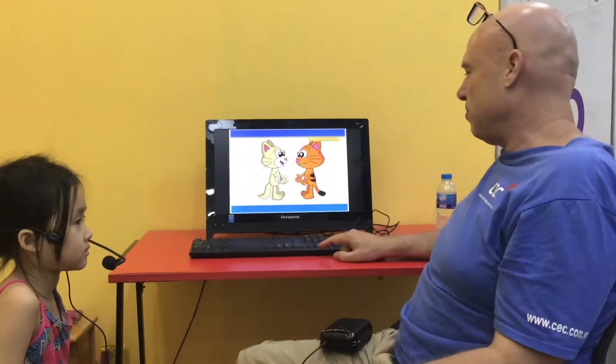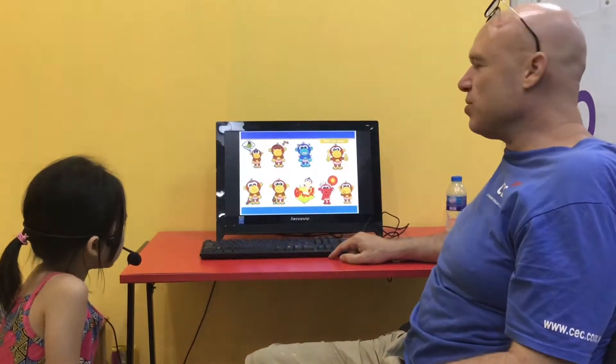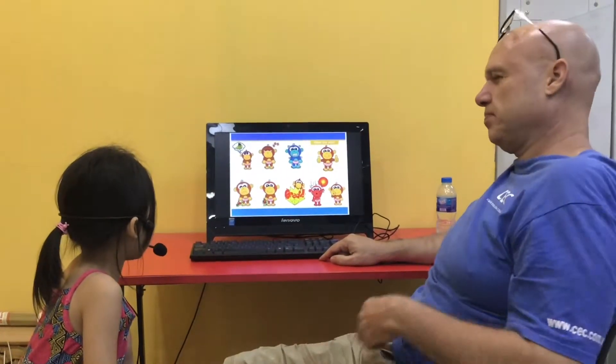My name is Trevor. What's your name? My name is Helen. Helen, how are you today? I'm hungry.